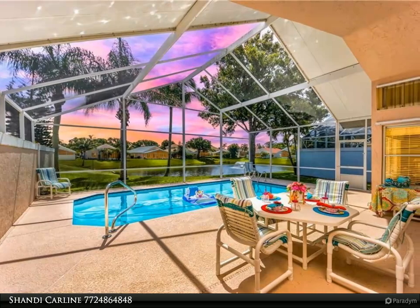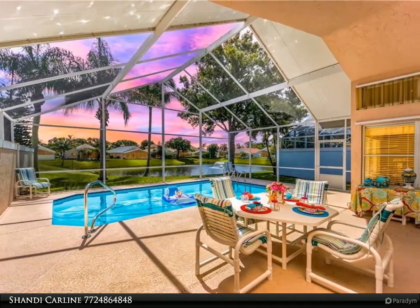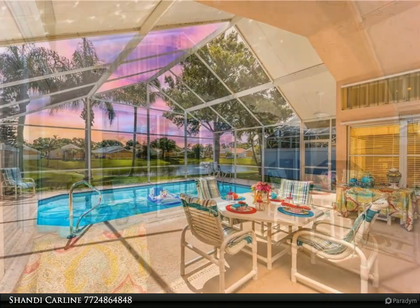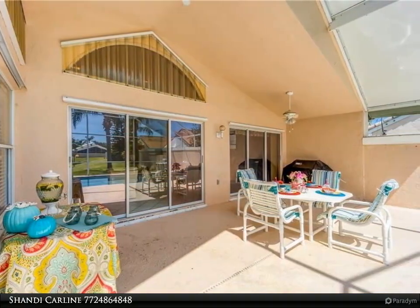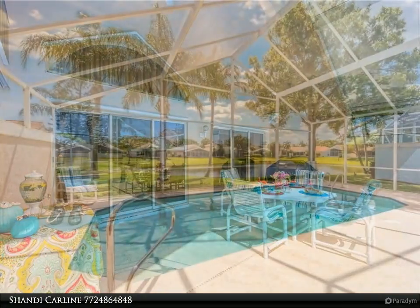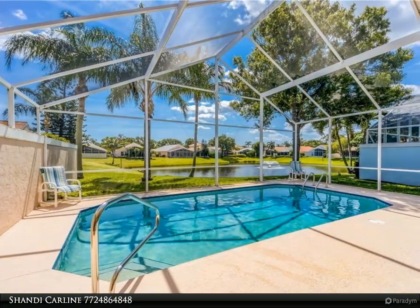Welcome to 2130 Olympic Club Terrace, Palm City, Florida. Nestled in the center of the community on a tranquil lake, this split two-bedroom plus den, two-bath home with a two-car garage and screened pool is perfect as a primary residence.